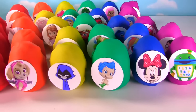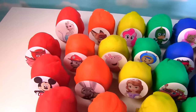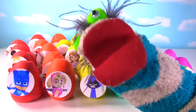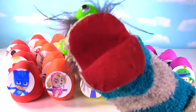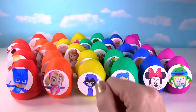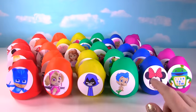Today on Fizzy Toy Show we have 30 Play-Doh surprise eggs featuring our friends from Nick Jr., Disney Jr., and Disney Movies. You mean all those eggs have surprises inside, Ms. Hands? That's right Fizzy, let's get this Play-Doh egg party started! Hi everyone, welcome to the Fizzy Toy Show and welcome to the Big 30 Play-Doh surprise egg show.